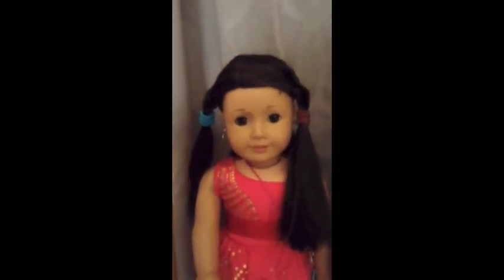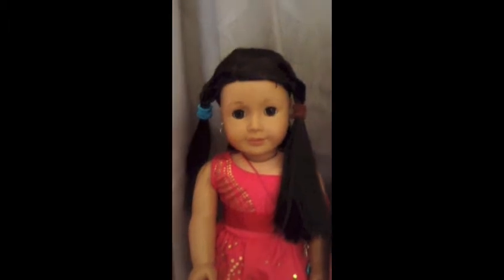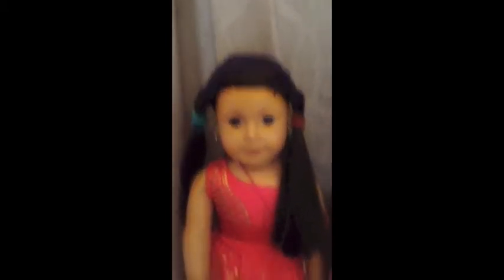The first American Girl doll that I got was Maria. Maria is my Just Like You, and I believe she's number 25. I got her January 22nd, 2010.